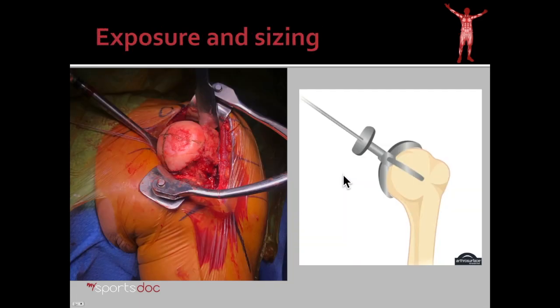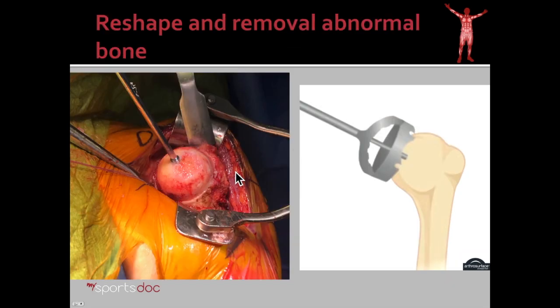Here we have her in the operating room. We've exposed the humeral head. Here you can see the area of osteonecrosis where the ball of the shoulder has flattened and collapsed. The bone abnormality actually goes deeper than this as you saw in the MRI. We size up the humerus and then begin reshaping the humerus and removing abnormal bone — we actually removed all the way to about this level where we removed all this abnormal bone, which you can still see here.